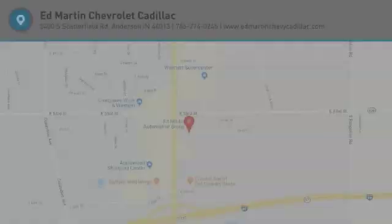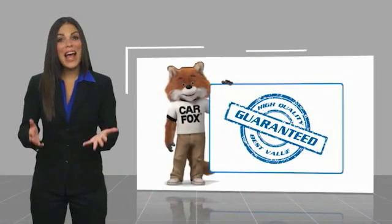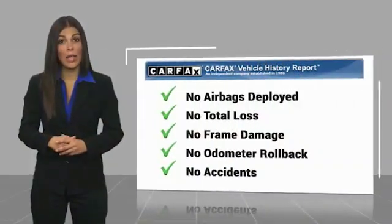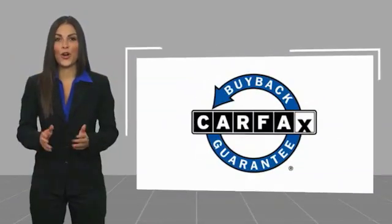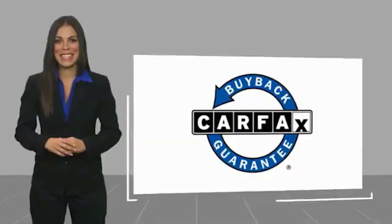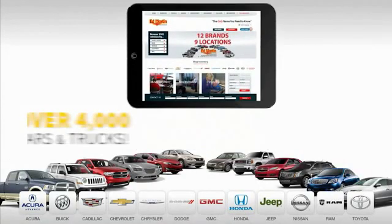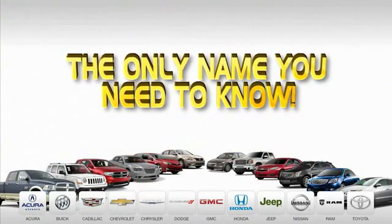Stop in today and see for yourself. Here's another high-quality vehicle with a Carfax Vehicle History Report. Be sure to find a complimentary copy of this report online or contact the dealership. This vehicle qualifies for the Carfax buyback guarantee. Nine convenient locations, 12 top-selling brands, and over 4,000 new and used cars and trucks online at edmartin.com. Ed Martin is the only name you need to know.